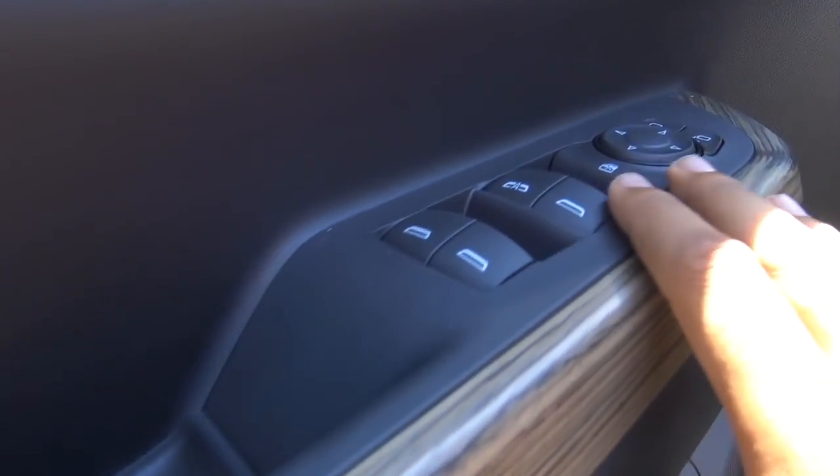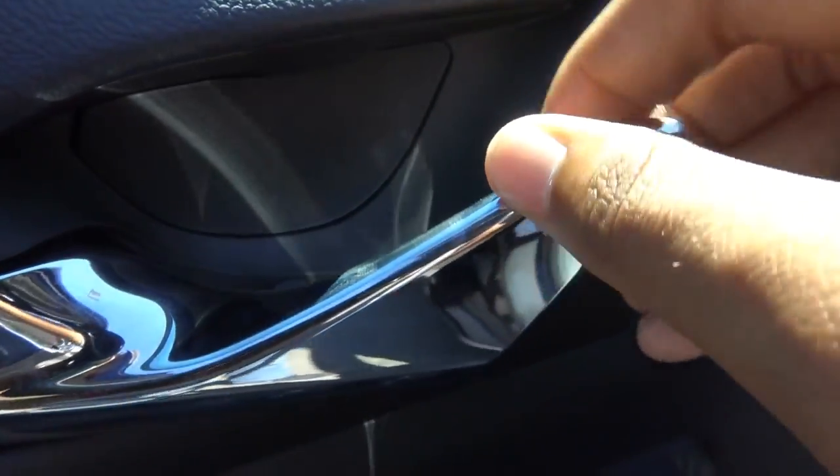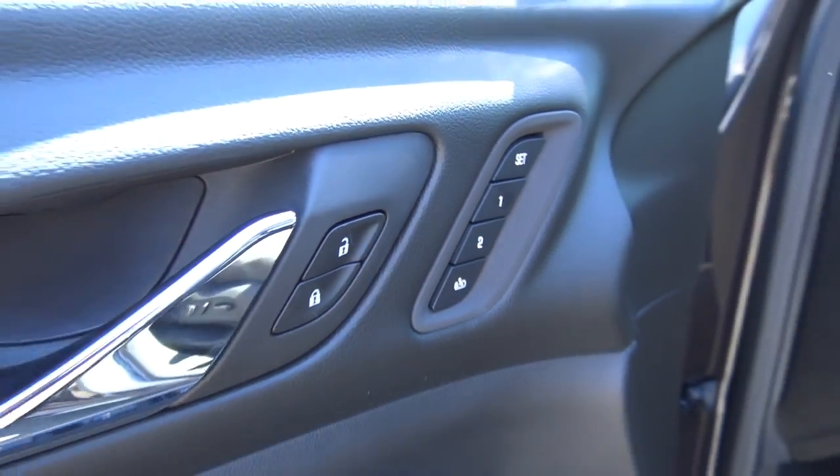Full power accessories of course — power windows, mirrors, and door locks located right here, along with the chrome interior door handle, as well as memory seat settings for two people.